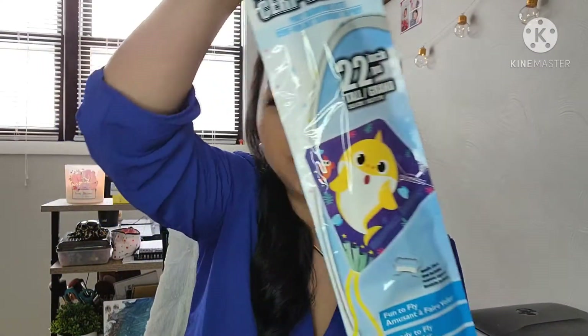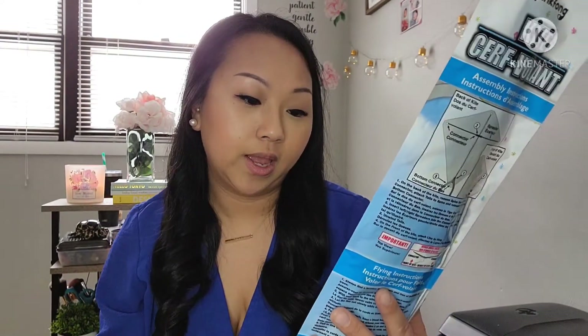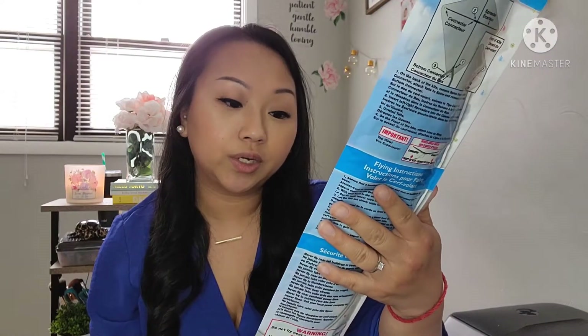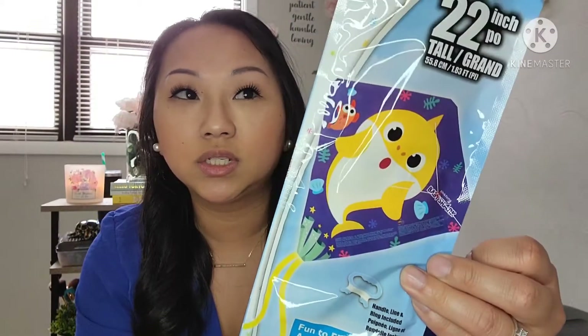So the first thing that I got is this kite — very, very cute. It's a little Baby Shark kite. It is 22 inches tall and it says it's fun to fly, ready to fly, the tails are included, and assembles in seconds. So very, very cute and very easy.